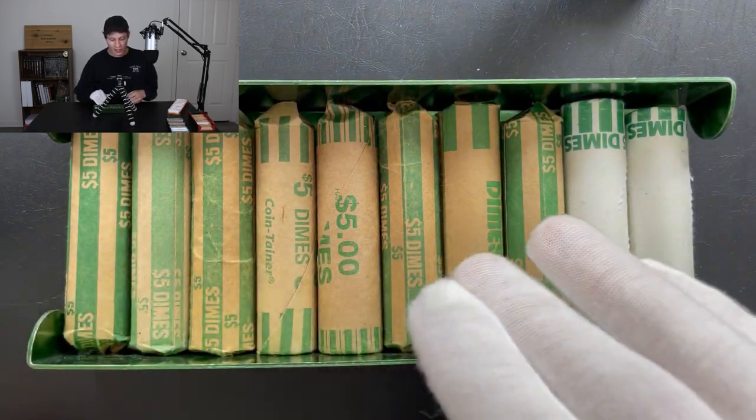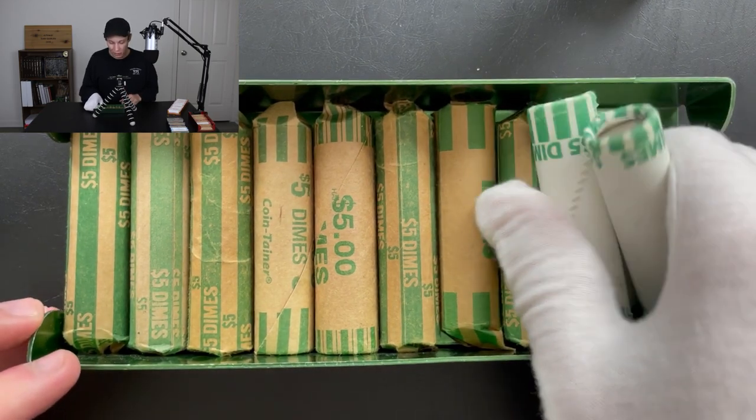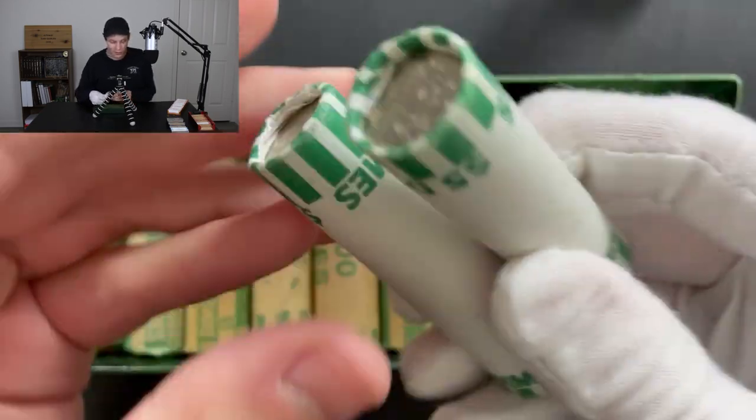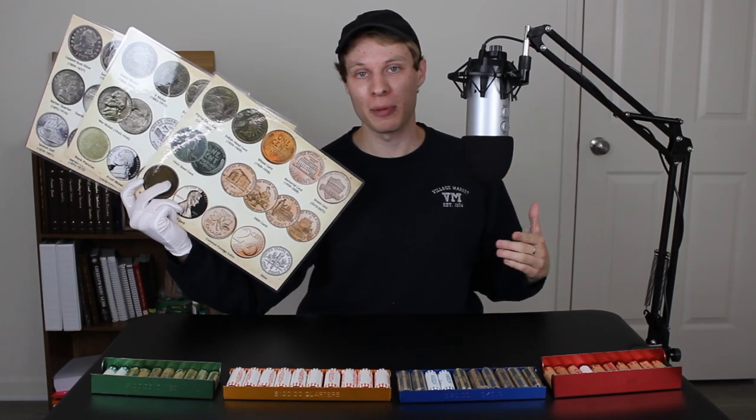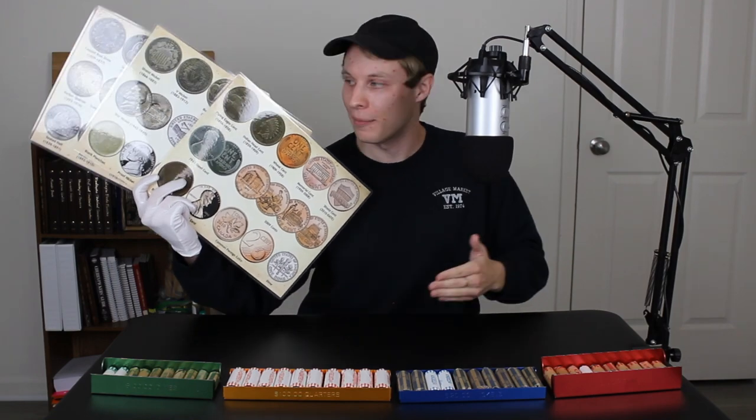And finally, we have our dime rolls for today's video — eight of them being customer-wrapped, two of them machine-wrapped. I didn't see any enders here, but hopefully we can find some silver, maybe some foreign coins. Throughout today's video, I'm going to be using these Quinn's Coins coin roll hunting placemats as a guide as I go through my penny, nickel, quarter, and dime rolls.